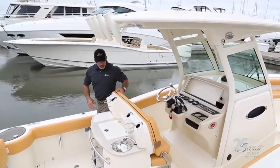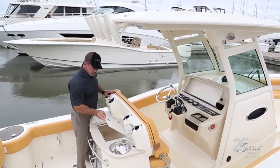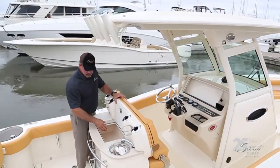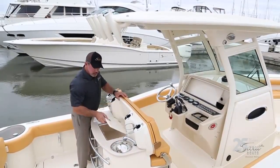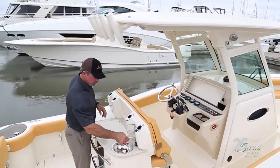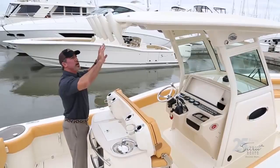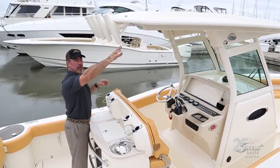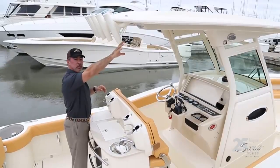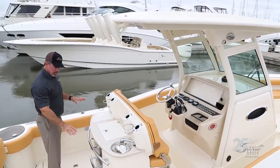Coming to the back of the console, you've got rod holders and cup holders. There's a nice cooler box in the back, a stainless steel sink with fresh water that can also be used as a shower. You've got rocket launchers built into the hard top with LED lights and speakers — it's a really nice layout back here.